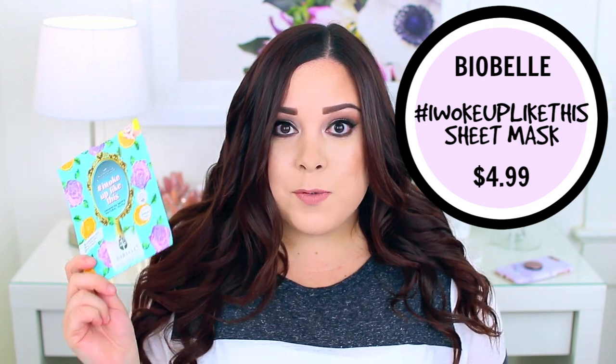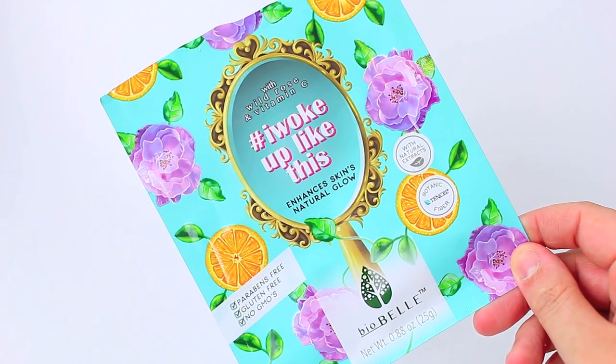I only have one sheet mask because I've really been using a lot of exfoliating cleansers and masks lately instead of sheet masks. This one is the hashtag I Woke Up Like This mask from Biobelle — my favorite sheet mask brand. It's a great option if you have a breakout or your skin is looking dull, as it really revitalizes your skin. The material is very thin and comfortable, they have a few different ones to choose from, they're affordable, and they're cruelty free.